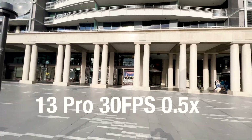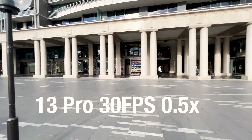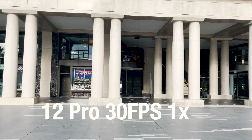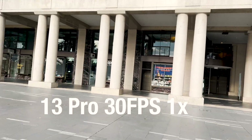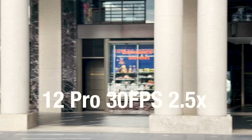Here we can see a comparable performance. The 1x lenses are more interesting to look at, as this year the sensor size has changed from 1.7 last year to 1.9 this year. Typically larger sensors are slower to read, although we can see quite good performance in the 1x.